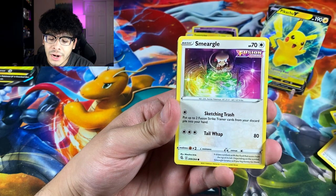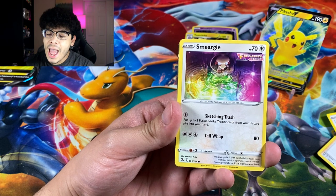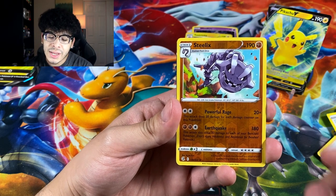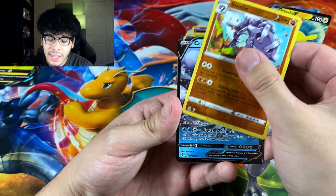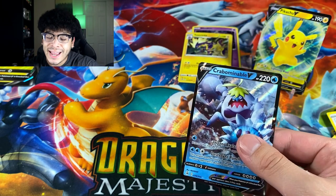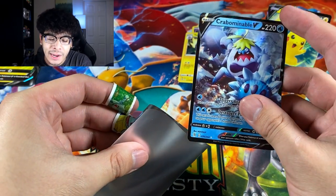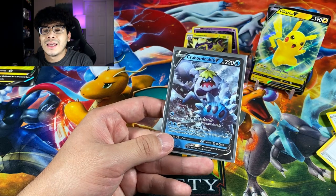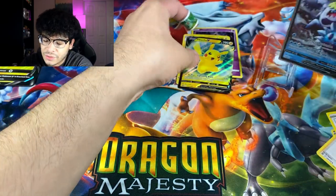This is the third pack and it is Fusion Strike. We got a Clamperl, a Carvanha, a Smeargle — and that artwork looks like sorcery, it's absolutely beautiful. We got a Steelix reverse, and the final card — I see a border — so we have some heat: it's a Crabominable V. This Pokemon follows me everywhere and reminds me of the yeti monster from Monsters Inc.